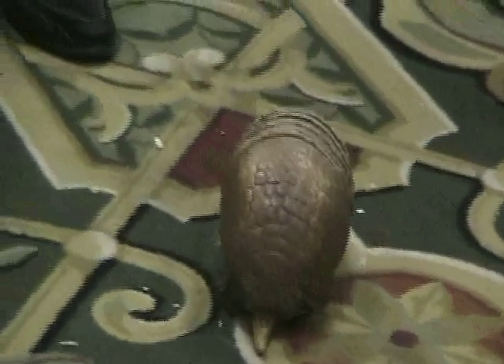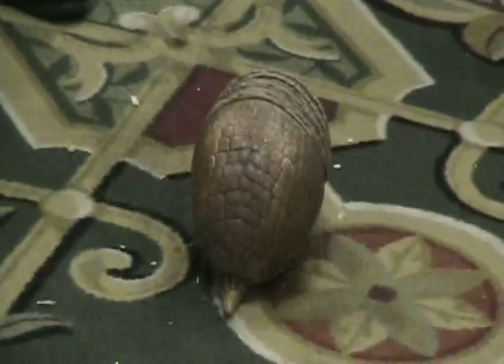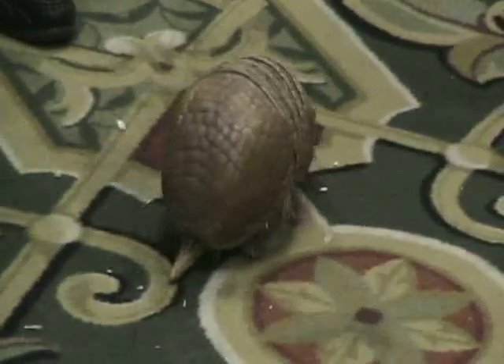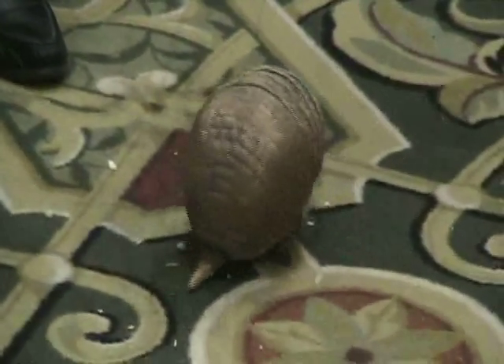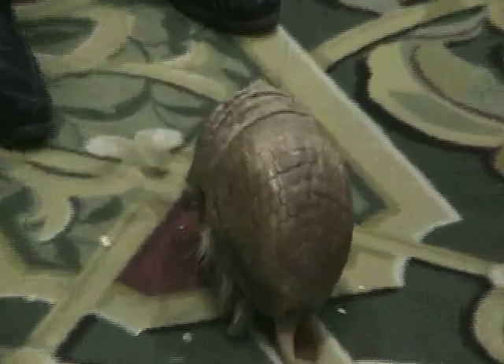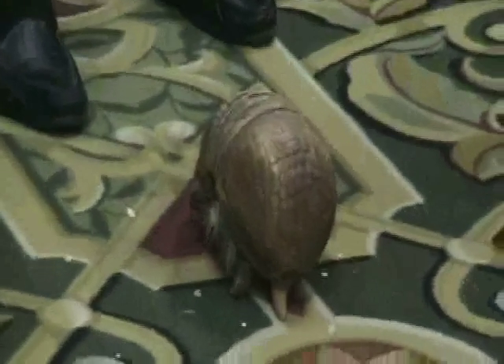They get in that ball when they're frightened — that's their defense. And the hairs will come out to the side, so he can tell if anything goes against him and when it's safe to come out. What do they eat? They get into ant hills and termite hills — they've got real long claws on the front.